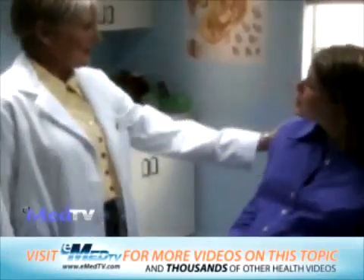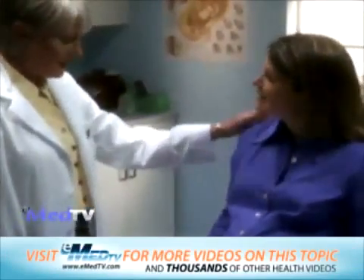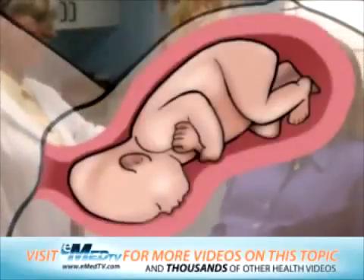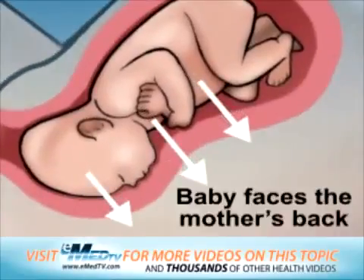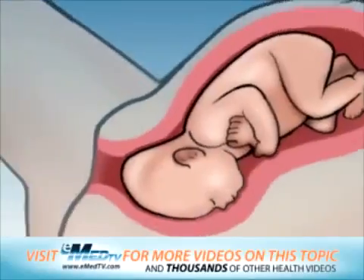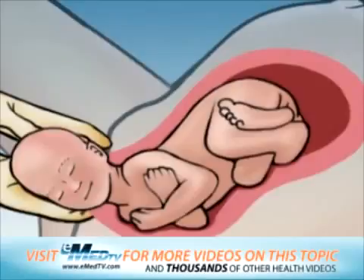Sometime during the last few weeks of pregnancy, most babies move into a head-down position. Normally, the baby faces the mother's back and the chin is tucked in towards the baby's chest. This position allows the head to move through the birth canal with the least difficulty.